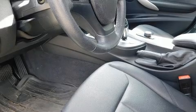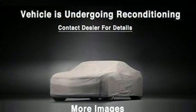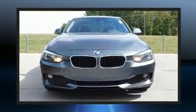It includes power seats, one-touch window functionality, automatic dimming door mirrors, front fog lights, power moonroof, rain-sensing wipers, and air conditioning.